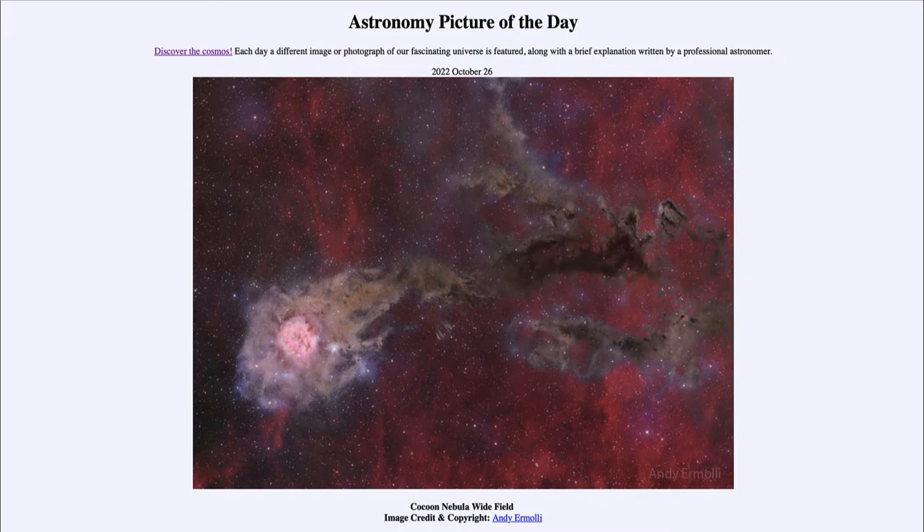Looking at the Cocoon Nebula, also known by the catalog designation IC 5146, it is an example of a nebula out in space. It may actually resemble a comet a little bit, with the brighter area to the left as the comet's head and stretching back to the right as the tail. In reality, this is much larger than a comet — the head itself spans 10 light years and the tails are about a hundred light years, far larger than our solar system.